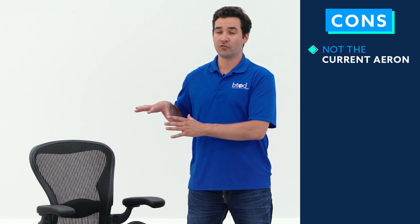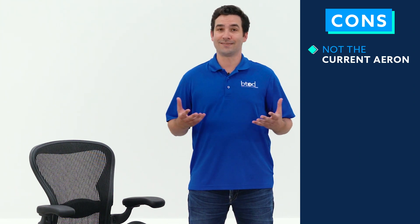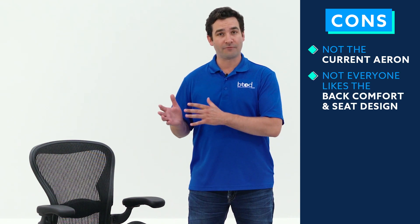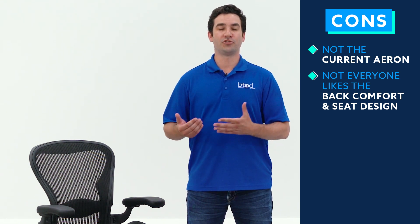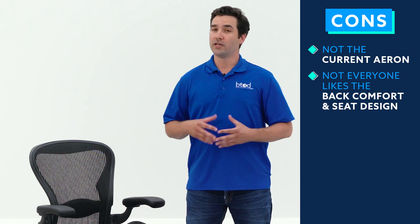But there are some considerable downsides where I could see you looking for an alternative option. It's not the current Aeron, so if you want the most current version and don't want the previous version, this isn't going to be the chair for you. This is also a pretty polarizing chair in terms of comfort. But if you're looking for a chair around this price point and an all-mesh model, I think it's going to be hard to find a chair that is as good in quality as the Aeron with the functionality that you're getting.